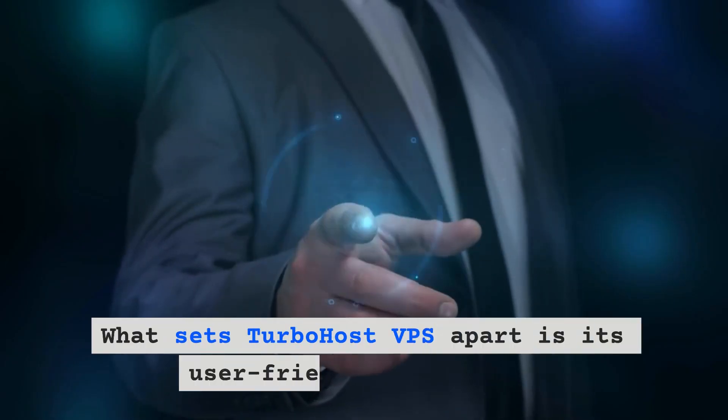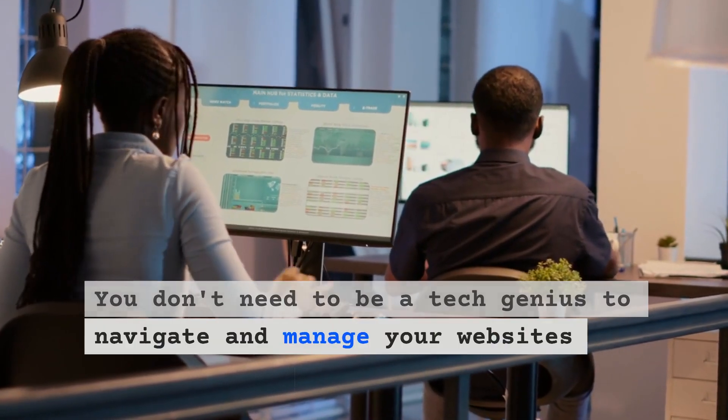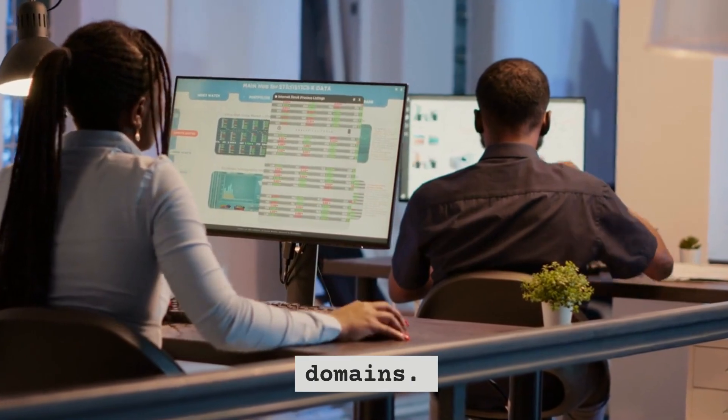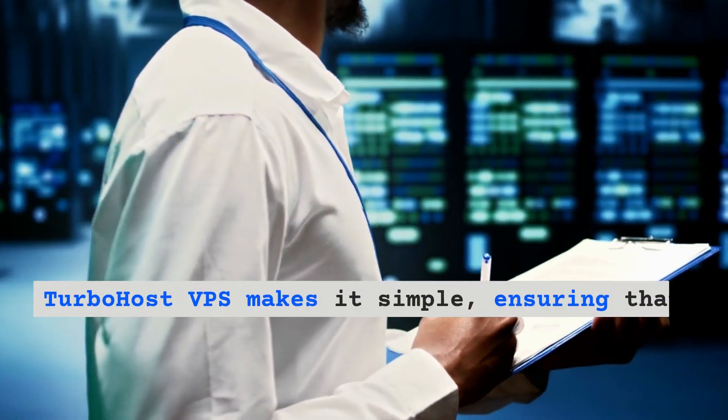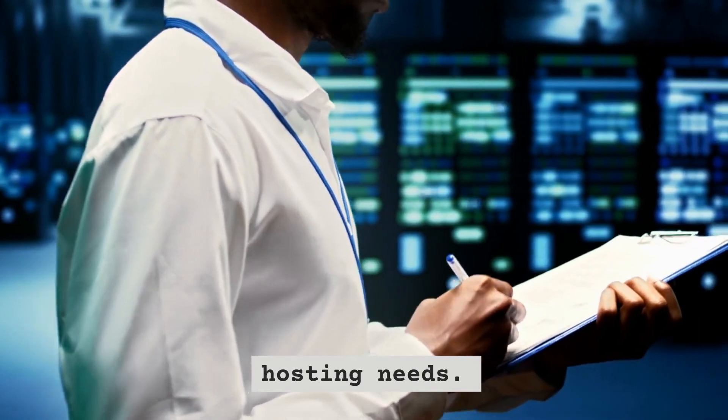User-friendly interface: what sets TurboHost VPS apart is its user-friendly interface. You don't need to be a tech genius to navigate and manage your websites and domains. TurboHost VPS makes it simple, ensuring that even beginners can effortlessly handle their hosting needs.